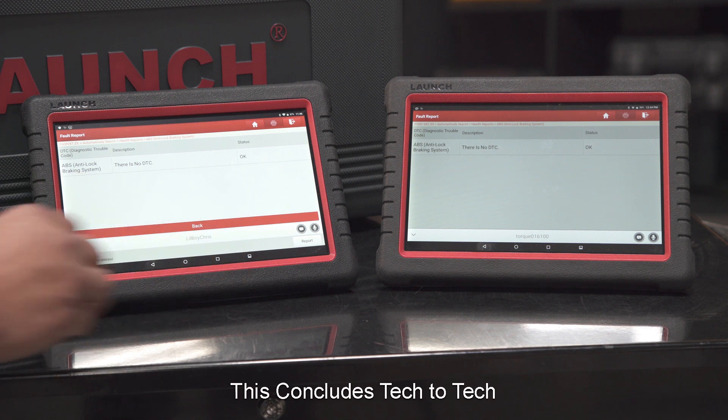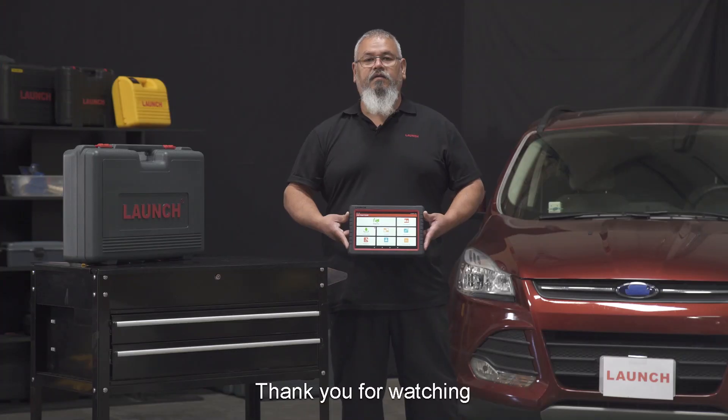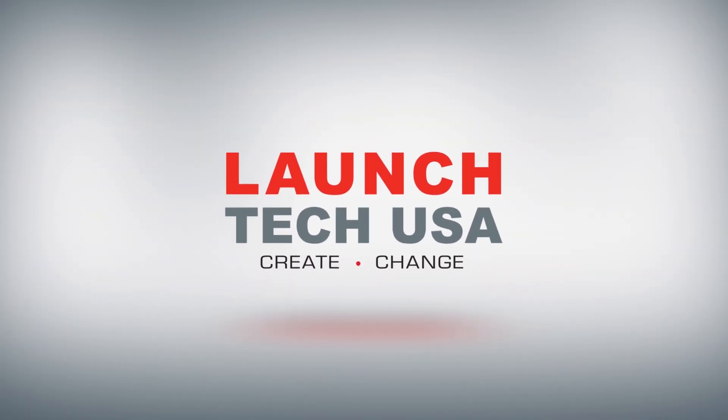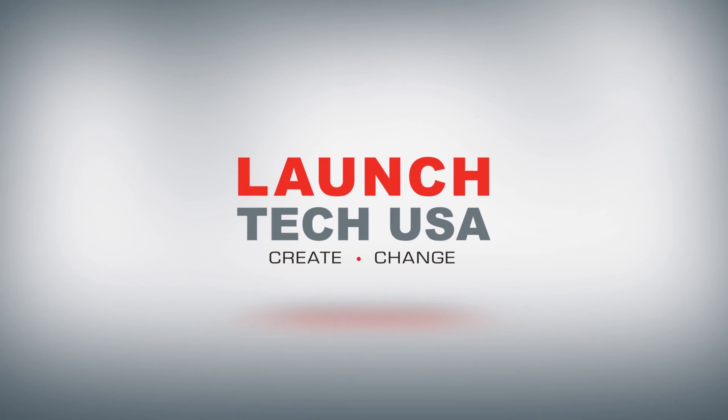This concludes the Tech-to-Tech from tool to tool on any X431 product. Thank you for watching and please look for more Launch videos to come. Thank you very much — I'll see you next time.